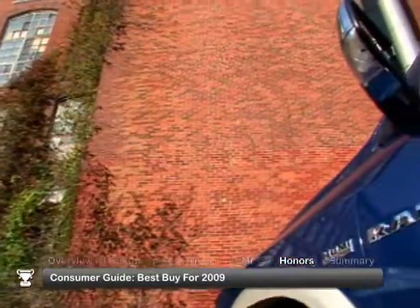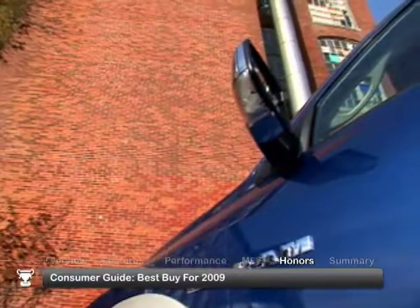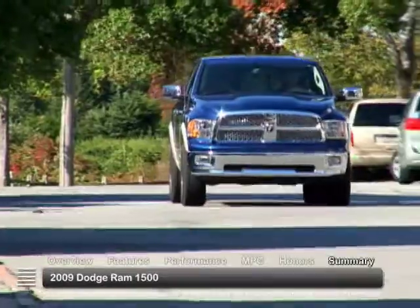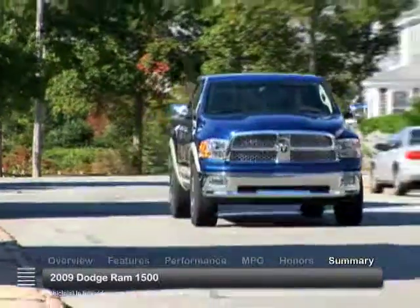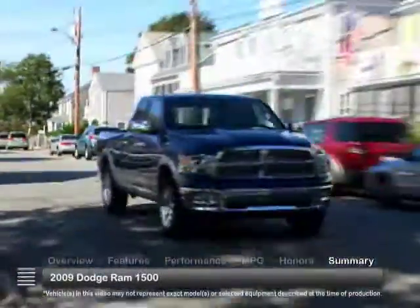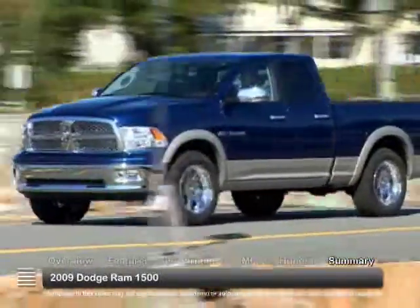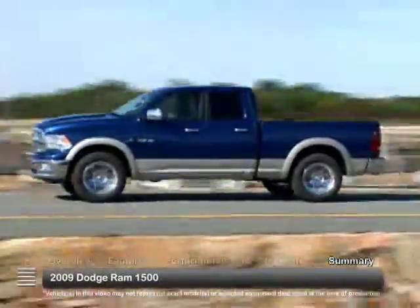The 2009 Ram 1500 was named a Consumer Guide Best Buy for 2009. With sharp styling, fuel-saving technology, plus the power to work hard while offering the comfort to carry a family, the 2009 Dodge Ram 1500 offers plenty of value in a light-duty pickup.